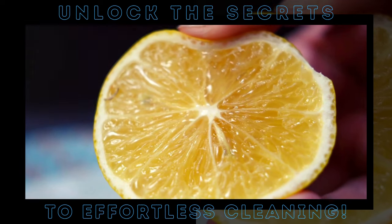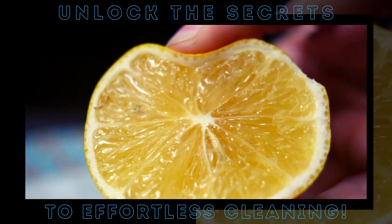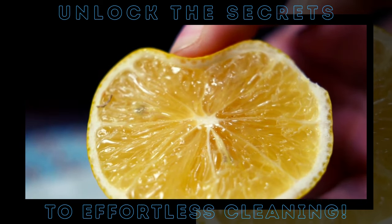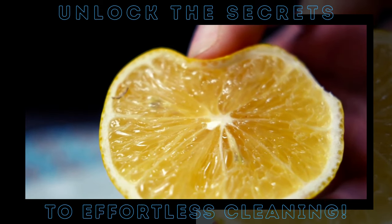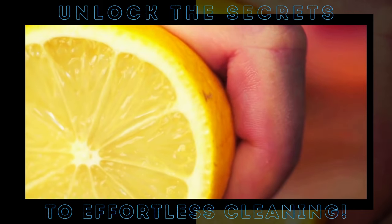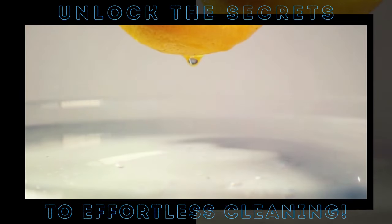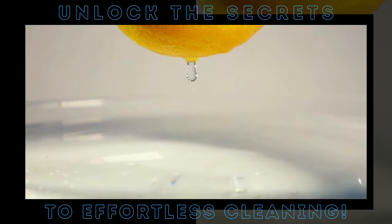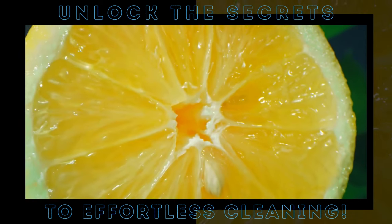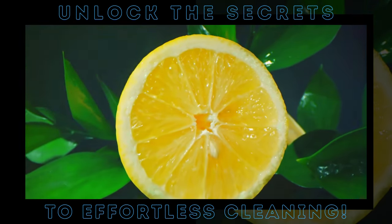When life gives you lemons, don't just make lemonade — clean your house. This tangy citrus fruit is a natural, non-toxic product that safely deodorizes, disinfects, and cleans most hard surfaces. In the kitchen, squeeze some lemon juice on a cloth and wipe down your countertops — watch as grime and stains magically disappear, leaving behind a fresh, citrusy scent. Got a stubborn stain on your cutting board? Rub a halved lemon on it, let it sit, and rinse. Your cutting board is as good as new.